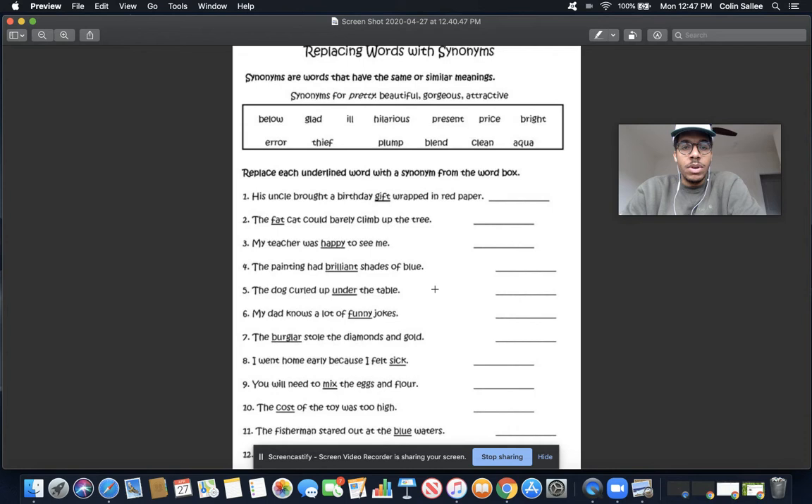Number five: the dog curled up under the table. Think about what under means — right now I'm sitting at a desk, and if I go down here, I go under my desk. So what is another word for under? Think about the word above — what's the opposite of above? It's below. So if I'm looking for a word that means the same as under, I'm looking for the word below. Below and under mean the same thing.